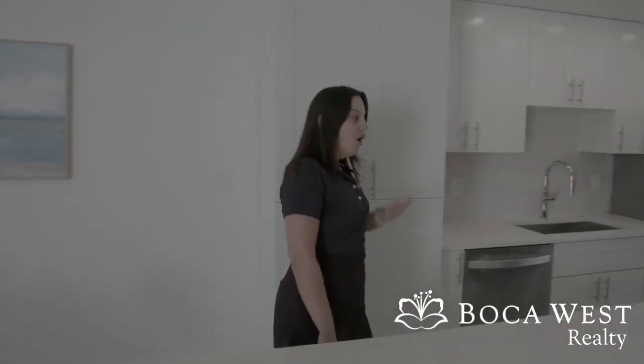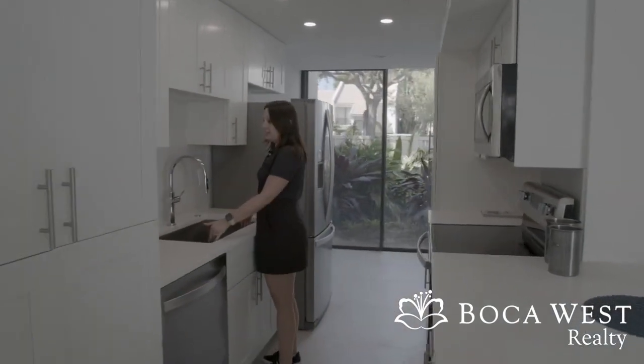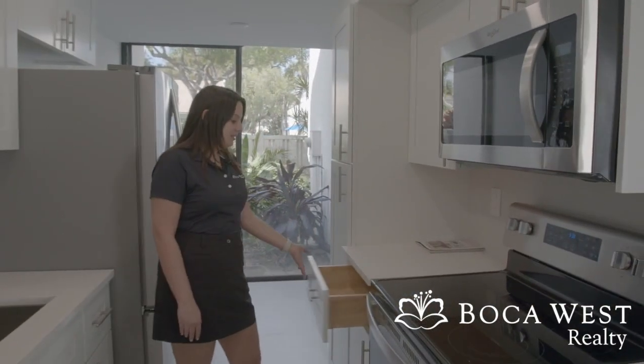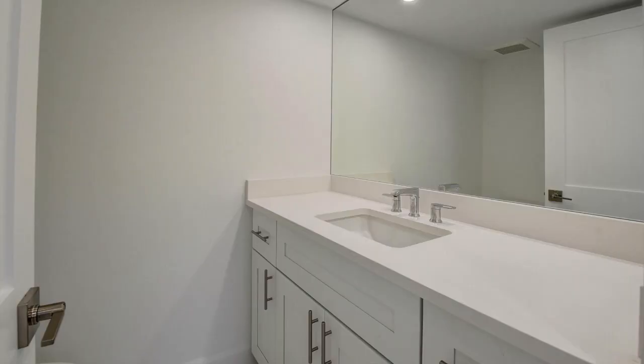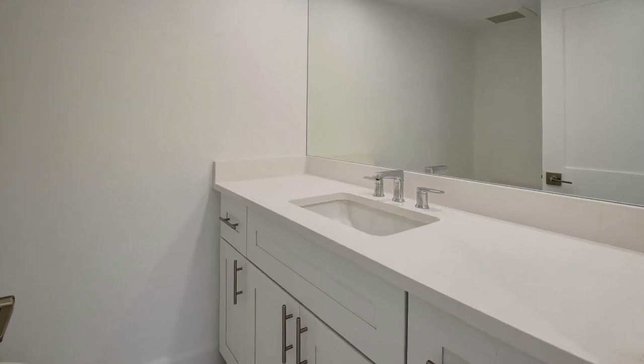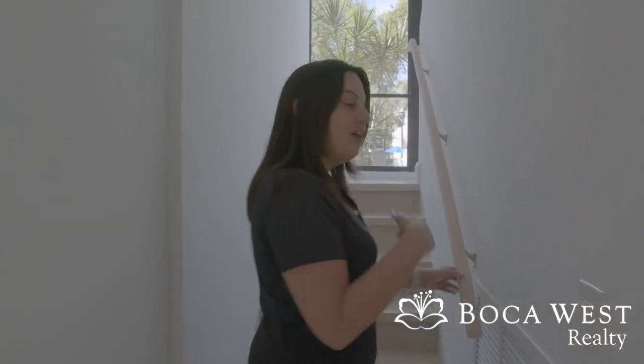Full laundry. All of the appliances are brand new with a nice deep sink. Soft close cabinets and we also have a half bath on this level as well. All the bedrooms for this unit are upstairs, so come on up.